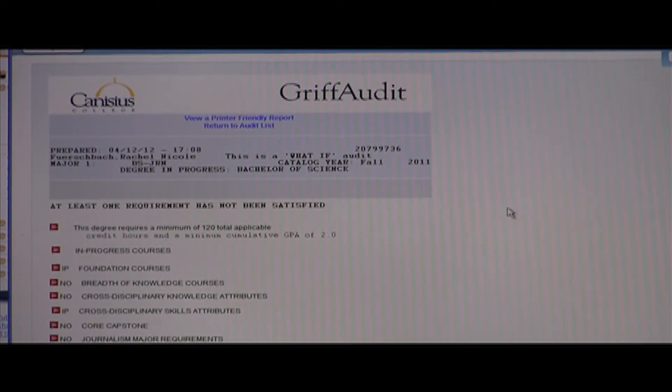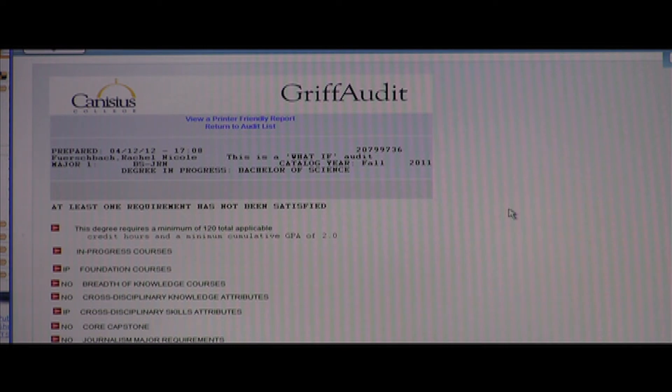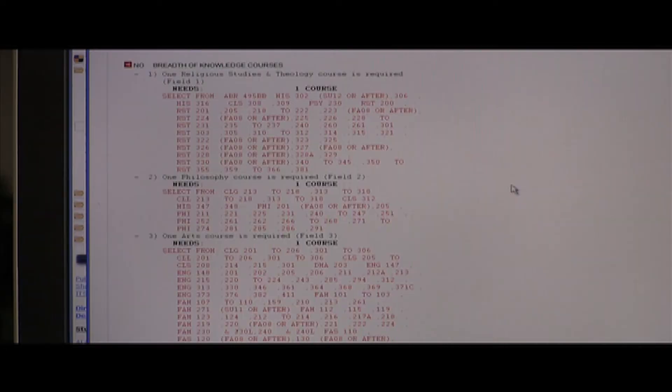The Griff Audit is a personalized degree requirement summary listing for each individual student — requirements in both core, major, and minor. The audit lists all courses taken and how they apply to requirements, along with classes needed to fulfill those requirements. Before, it was always paper — you would get a sheet listing what you needed to graduate, but it wouldn't tell you specific classes; it was kind of just 'here's a book, go find some.'